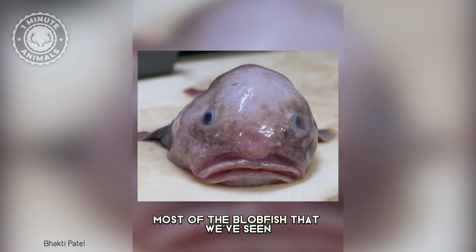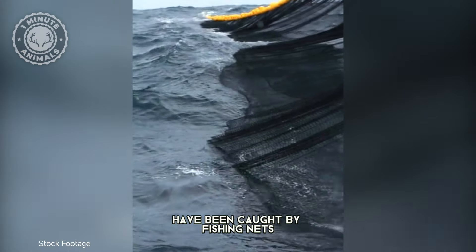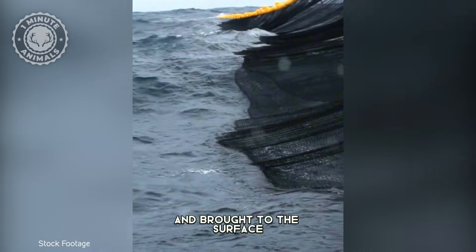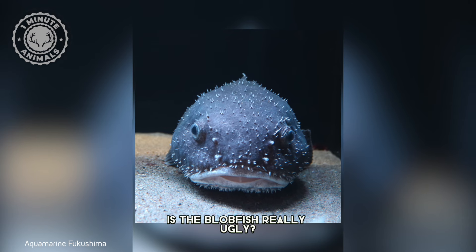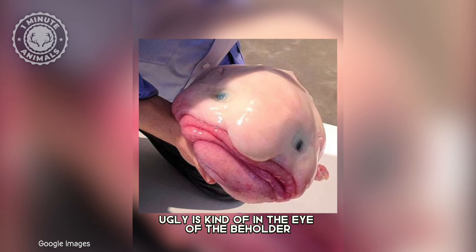Most of the blobfish that we've seen have been caught by fishing nets and brought to the surface, where the pressure changes their appearance. So is the blobfish really ugly? Well, ugly is kind of in the eye of the beholder.